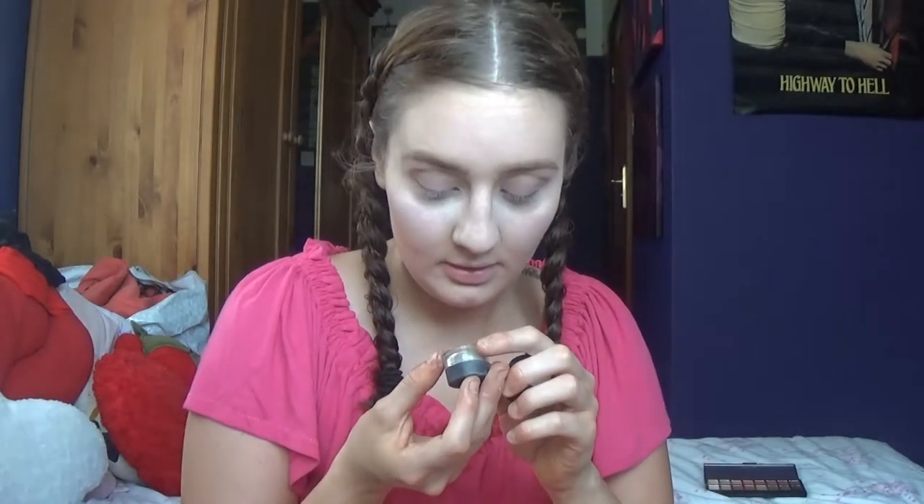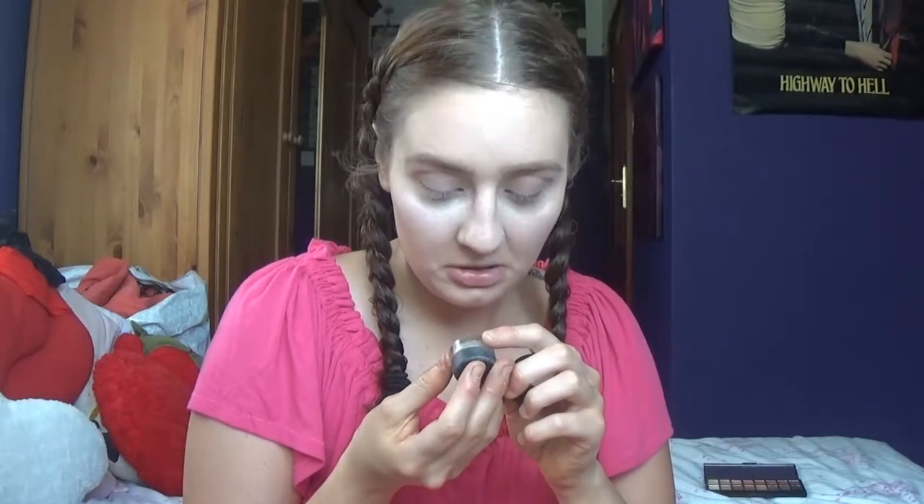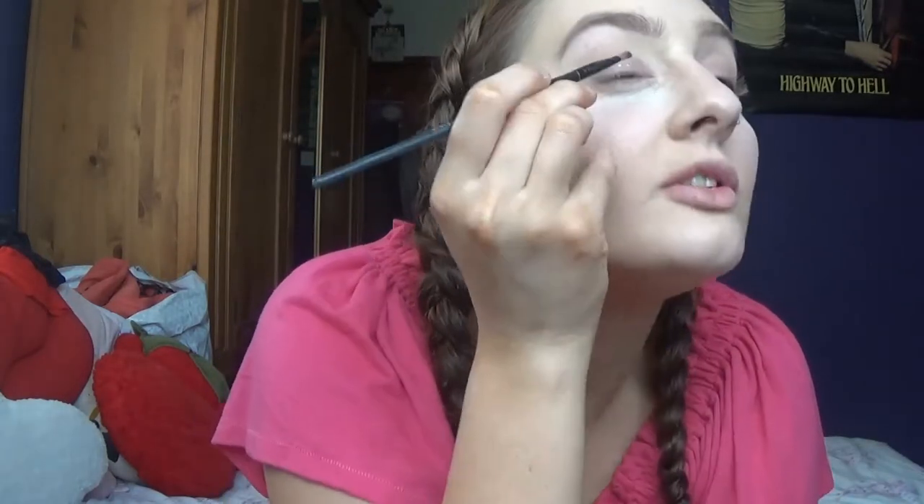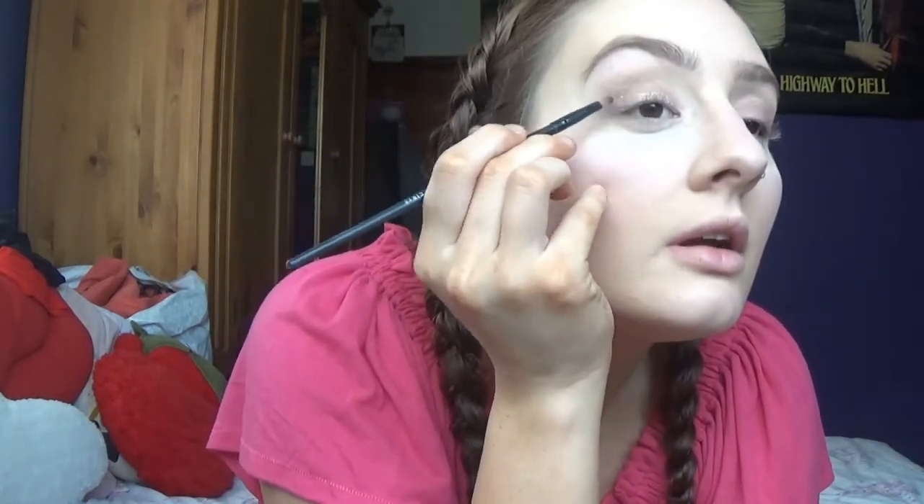We've got this Opia one by Primark, and this one doesn't have a colour name but it's silver. I know you're supposed to mix these but it's kind of dried out a little bit. Let's glitter it up. I'm also applying a little bit of the pink over top of the metal, just so it kind of dulls down the metal a tad.